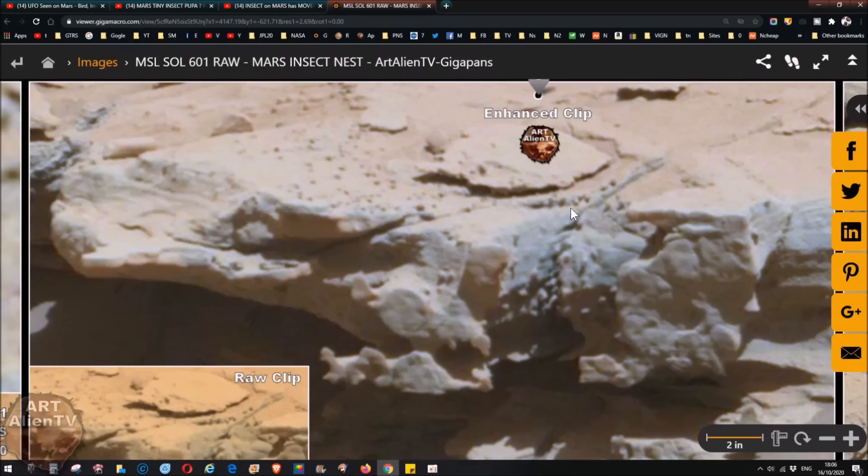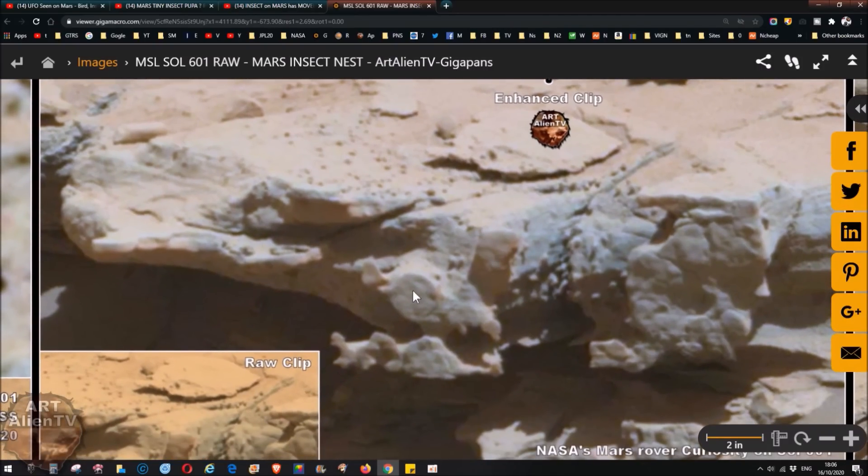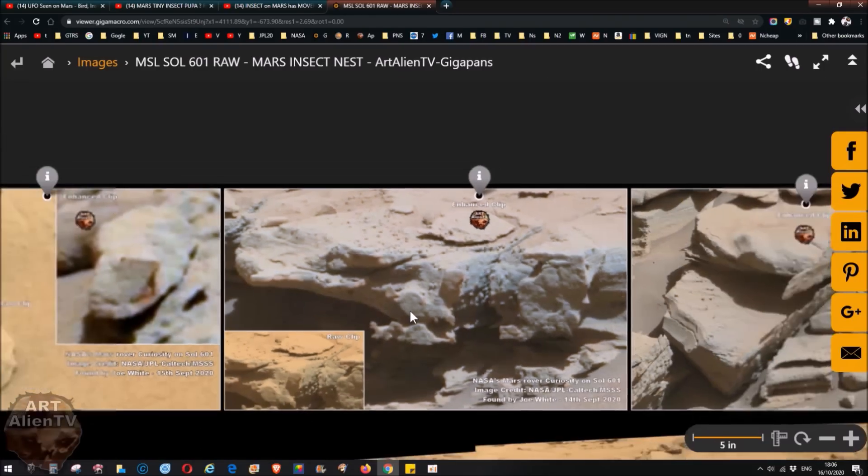They do look like they're crawling out of this thing and then spreading out around here on the surface. There are other insects that I and other people have found on the surface of Mars, which I'm going to show you in a minute.